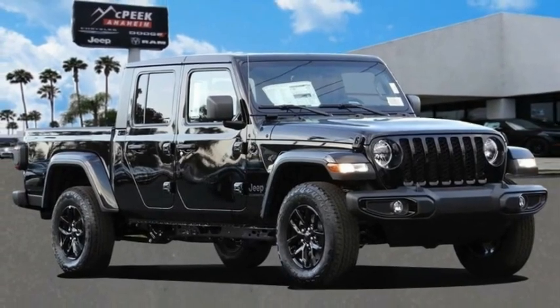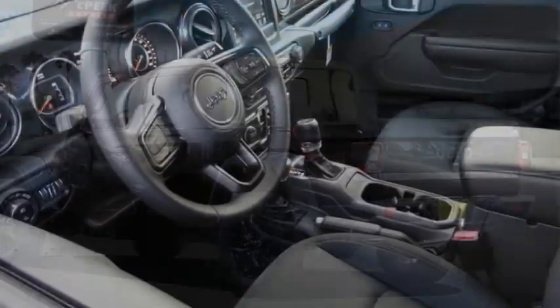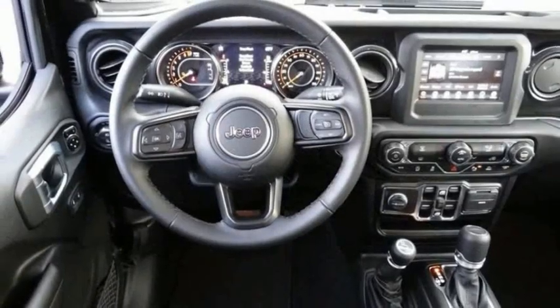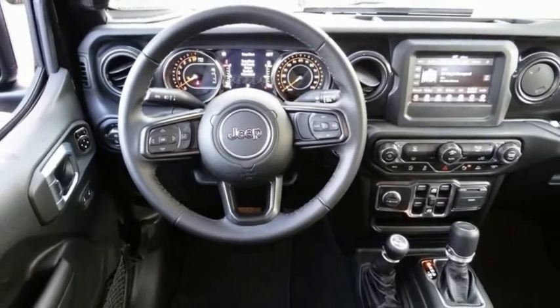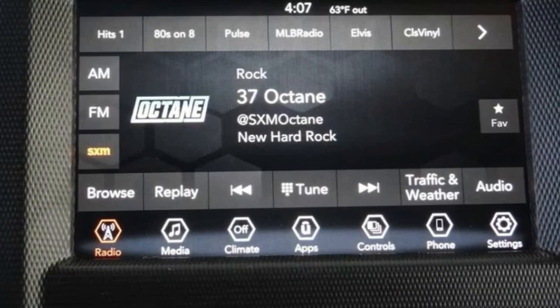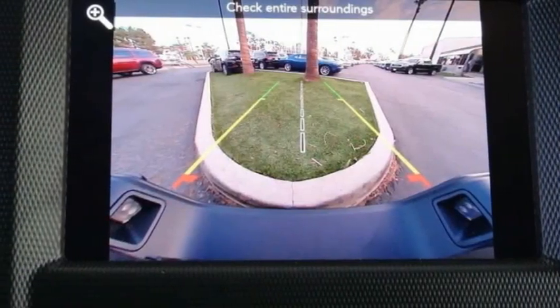Stop by and take a look at the 2021 Jeep Gladiator. The Jeep Gladiator is just the off-road truck that Jeep fans have been waiting on — enjoy the functionality of a truck while retaining the off-road capability you'll fall in love with. This vehicle has less than 100 miles.